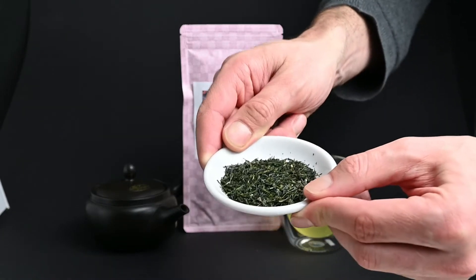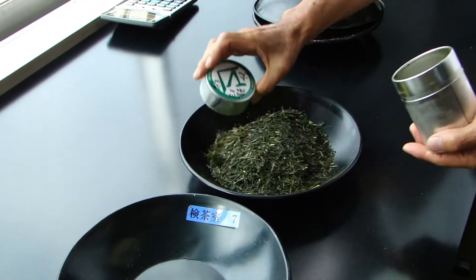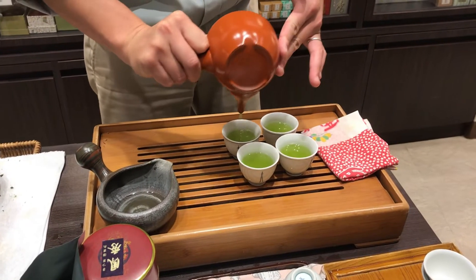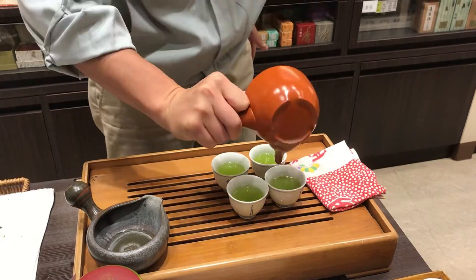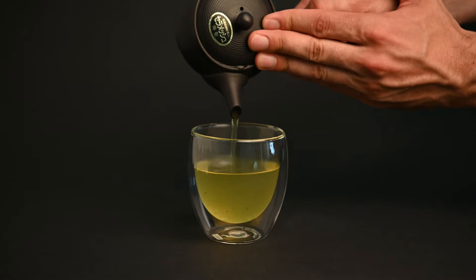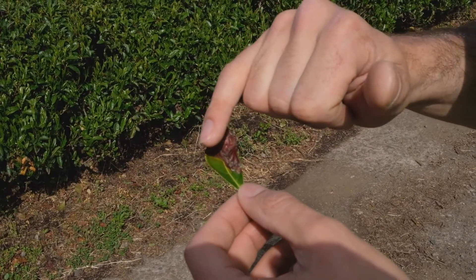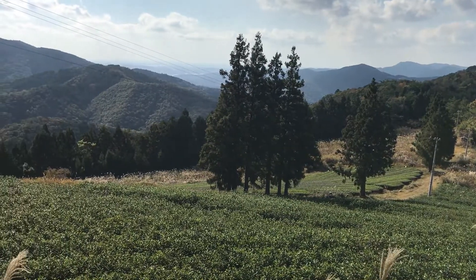The most common type of tea cultivar in Japan is the Yabukita cultivar, which represents around 70% of all the tea produced in Japan. The first reason for its popularity is that it captures a lot of the different aspects that people want in a green tea — it has a vegetal or grassy flavor, a little bit of sweetness, a light floral note, and a hint of astringency or bitterness. The second reason is that it's the most resistant to frost, so it can be grown all over Japan, not just in the more tropical regions.